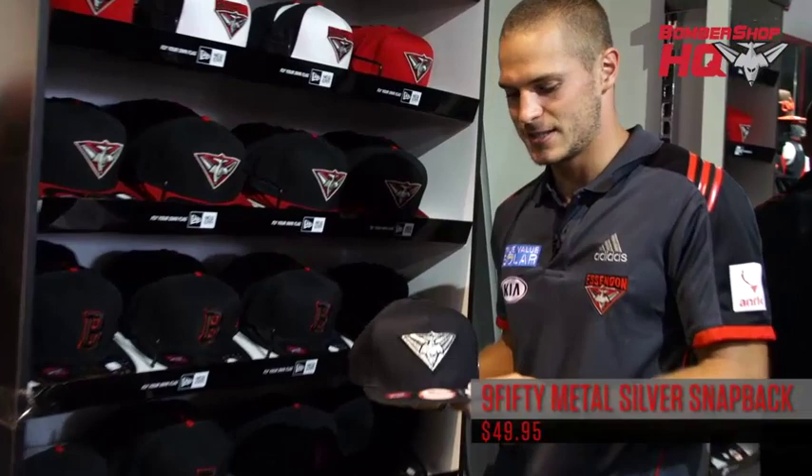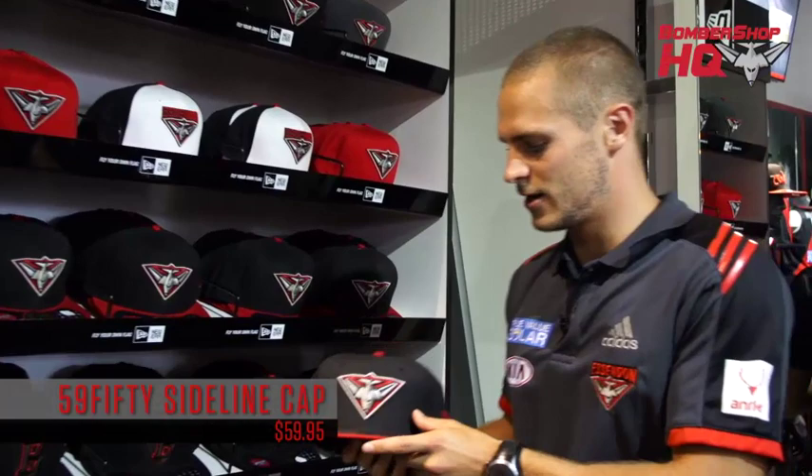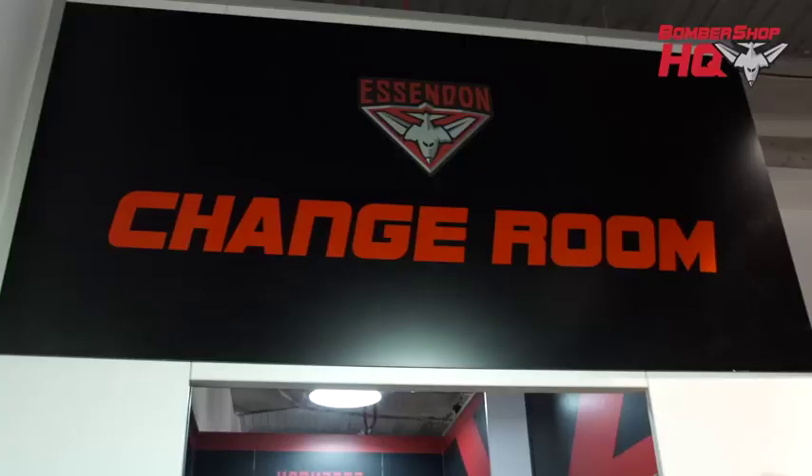Over here we've got the New Era hats that the footy club have introduced. It's great to have New Era on board — I love these hats, I've actually got over a hundred at home, quite a collector. This one's got the B on it and it's fitted, so make sure you come down and check out your size — there's a big range from size six to eight. Down here we've got a snapback hat, which fits most sizes because you can adjust it at the back. Another one of my favourites is just this generic red and black with a red peak — you can wear that to games and look like a true wrestling supporter. Make sure you get one of these hats.